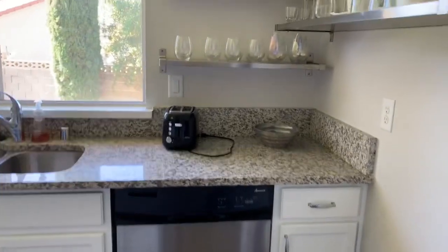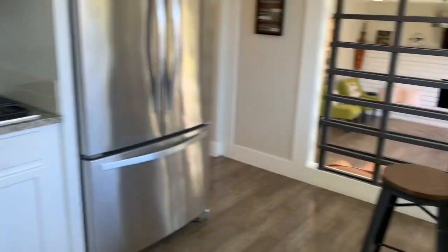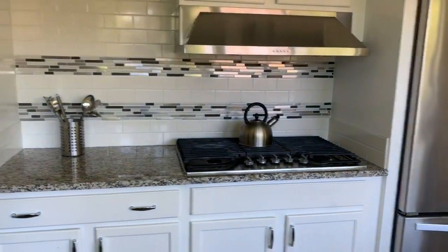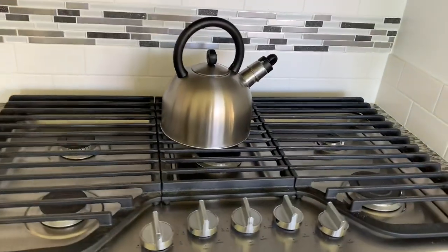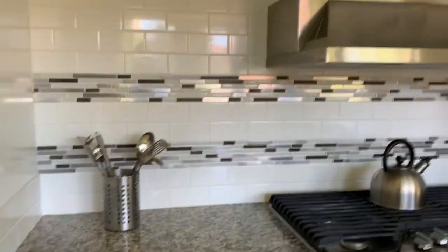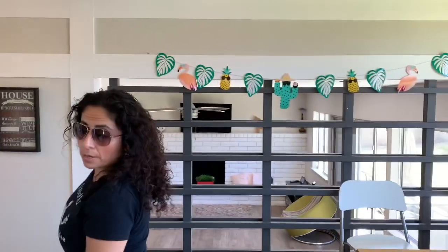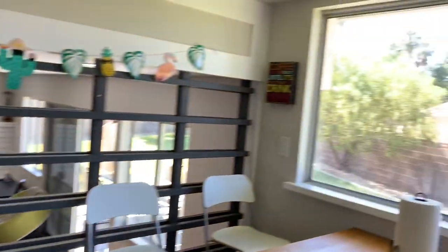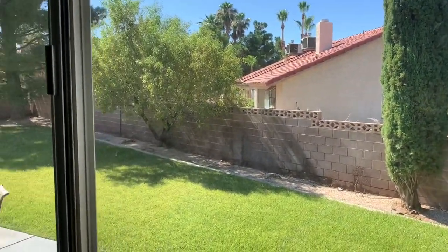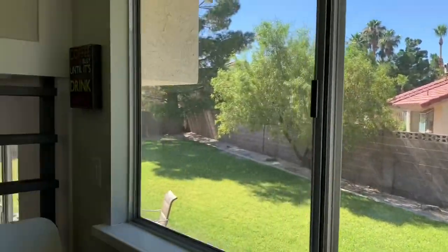They have all stainless steel appliances. This has all been upgraded with granite — looks like they've probably redone the cabinets. They've got a nice multi-burner stove, microwave, oven, and a French door fridge. This is really cool the way they've done this. And then this actually looks out into the backyard — it's a huge backyard. You've got all this space, and on the right side there's a nice big pool.